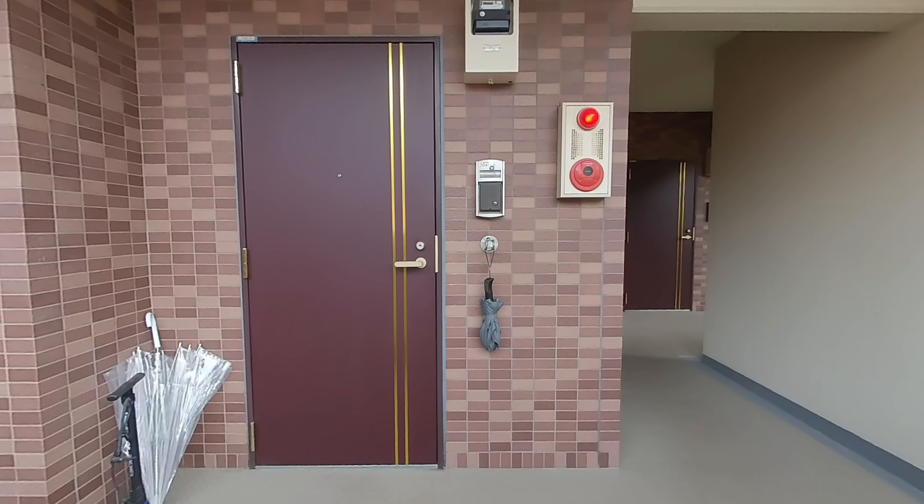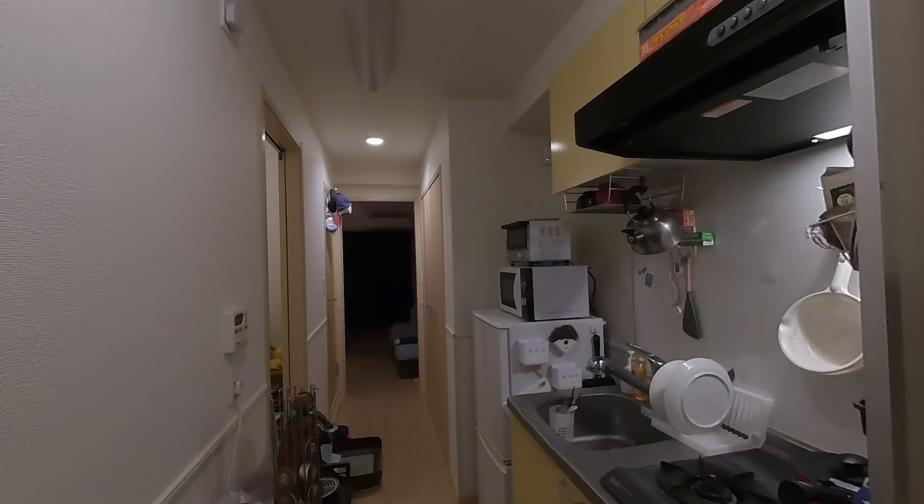The hallway of my building, and then straight ahead is my door. Here's the kitchen and the main hallway. The counter space is quite limited but it does the job.